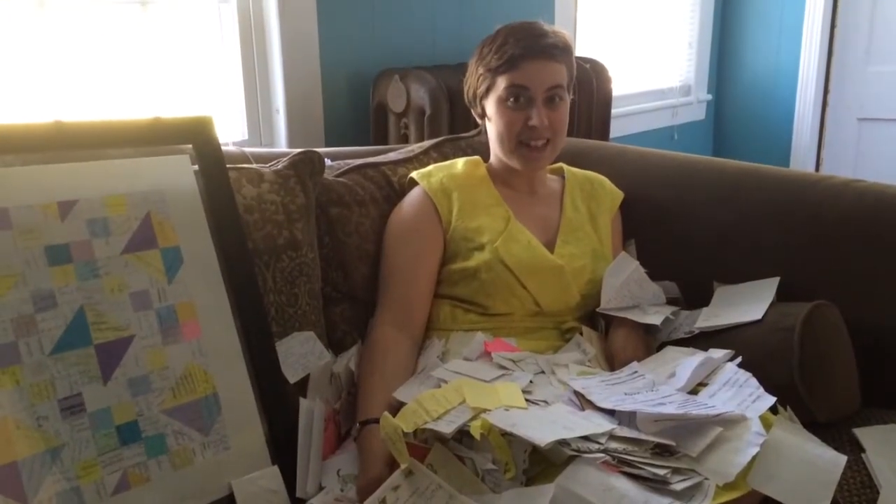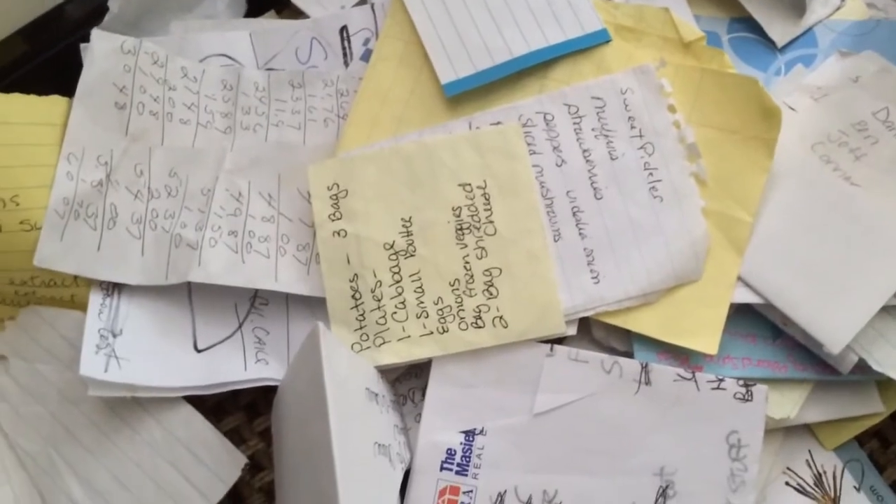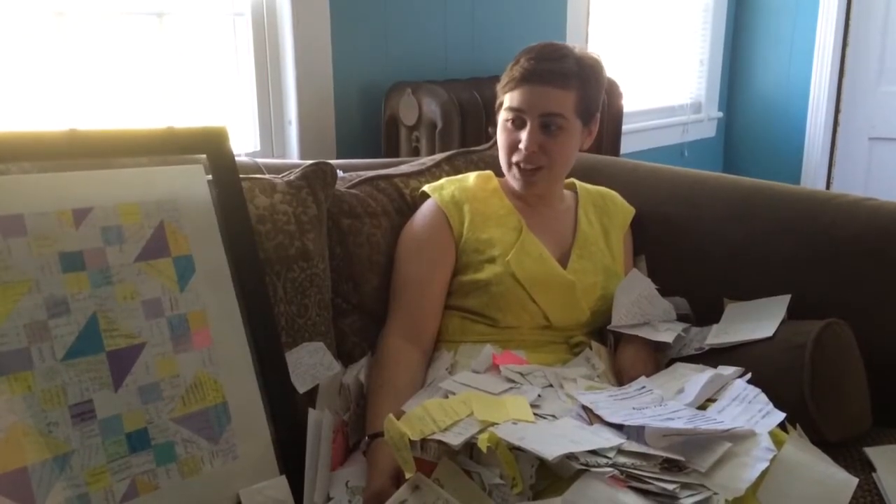My name is Samantha Serena, and I collect shopping lists, and I make art with them.